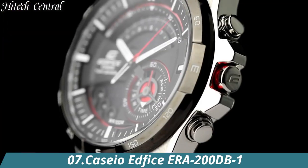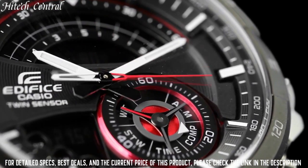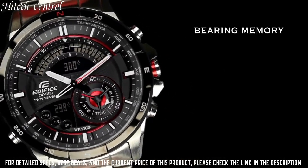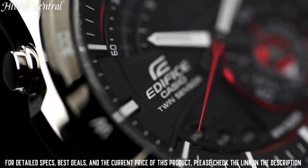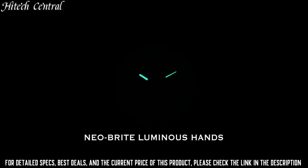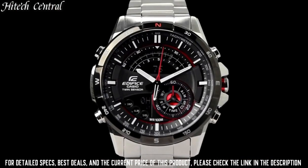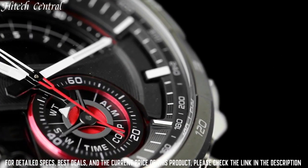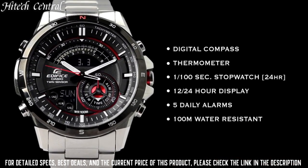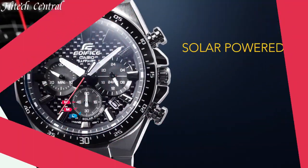Number 7. Casio Edifice ERA-200DB-1. Item Shape: Round. Dial Window Material Type: Mineral. Case Diameter: 27mm. Case Thickness: 13mm. Band Material: Stainless Steel. Band Width: 24mm. Band Color: Metallic. Dial Color: Black. Special Features: Limited Edition. Item Weight: 5.82 oz. Movement: Quartz. Water-Resistant Depth: 200m.